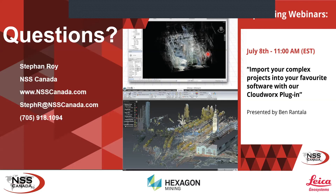Well, if there are no more questions, thank you very much for attending my webinar. The next webinar will be from Ben Rantala, who will be explaining CloudWorks — the CloudWorks plug-in for all your favorite HDS softwares — basically how to import your complex projects into your favorite softwares and how the CloudWorks plug-in works. If you have any questions, my email and cell phone number are right there — give me a shout and I'll be able to help you out.